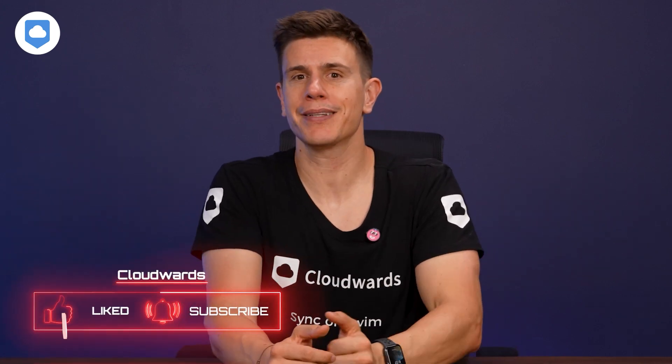I'd love to hear your thoughts in the comment section below. And if you found this video helpful, don't forget to hit the like and subscribe button — it really does help out the channel a lot. That's it for me for today. Get out there and find your best cloud storage, and I'll see you in my next video. Bye-bye.